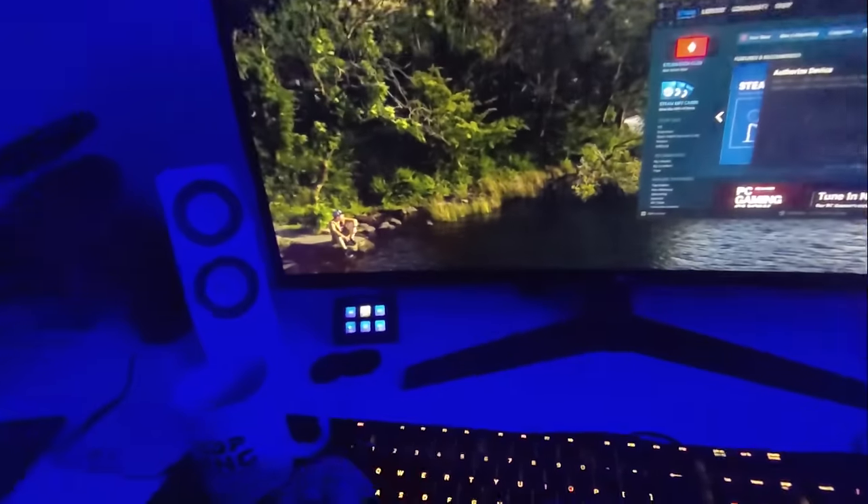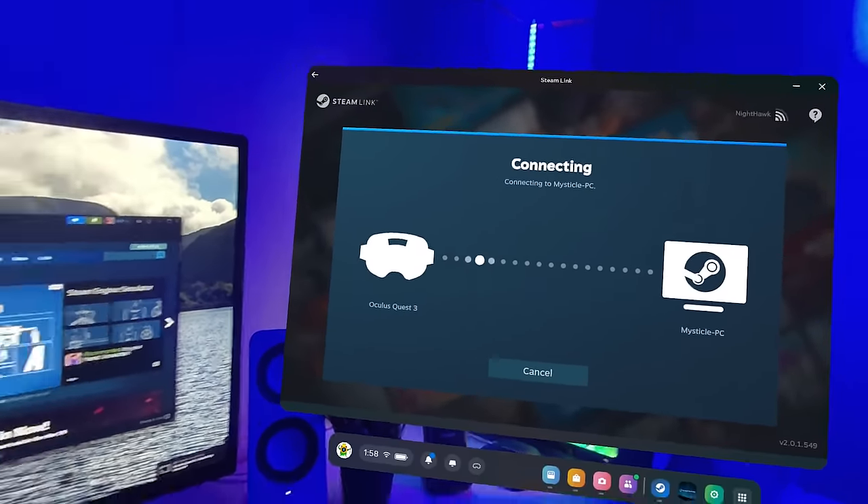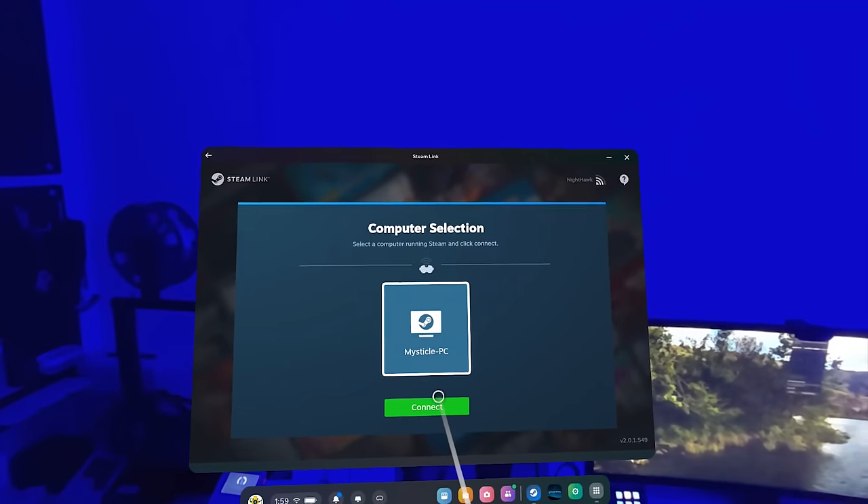You pair them both by inputting a code, and that's it — you're actually ready to be thrown into VR. It is incredibly seamless and seems to just work, which is very surprising, because things like this tend to not do that. From here on out, you can jump right into your settings, as there are quite a few settings to look around inside the new Steam Link software.